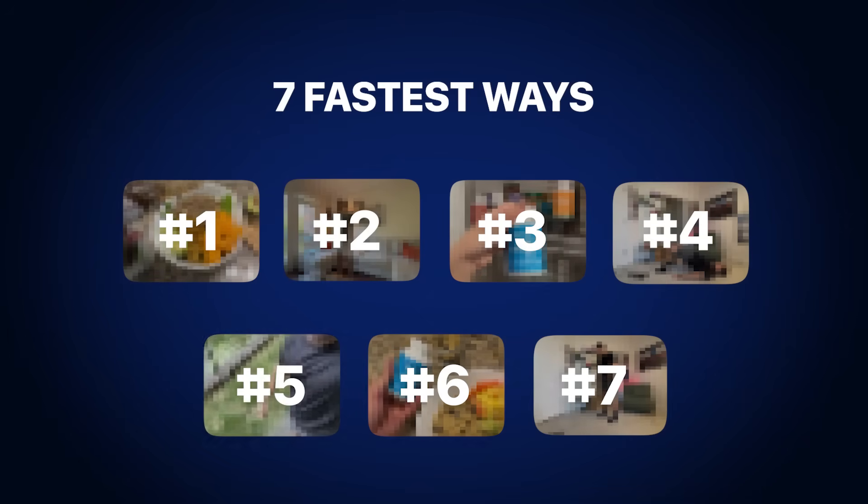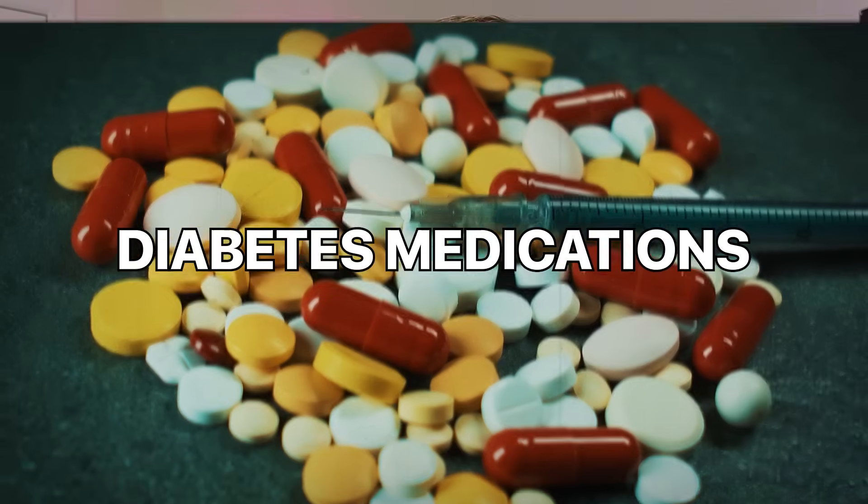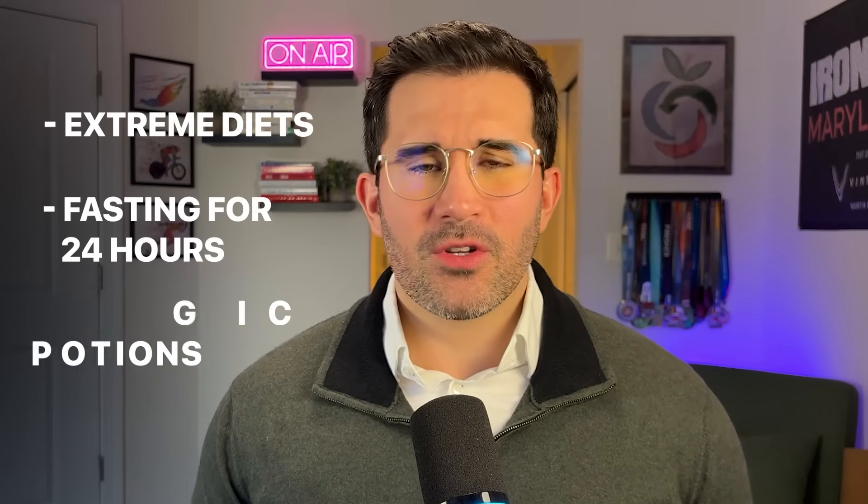These are the seven fastest ways to lower your blood sugar levels naturally. Nothing else comes close to it, and one of them is actually as effective as diabetes medications. And I'm not talking about extreme diets, fasting for 24 hours, or drinking magic potions.